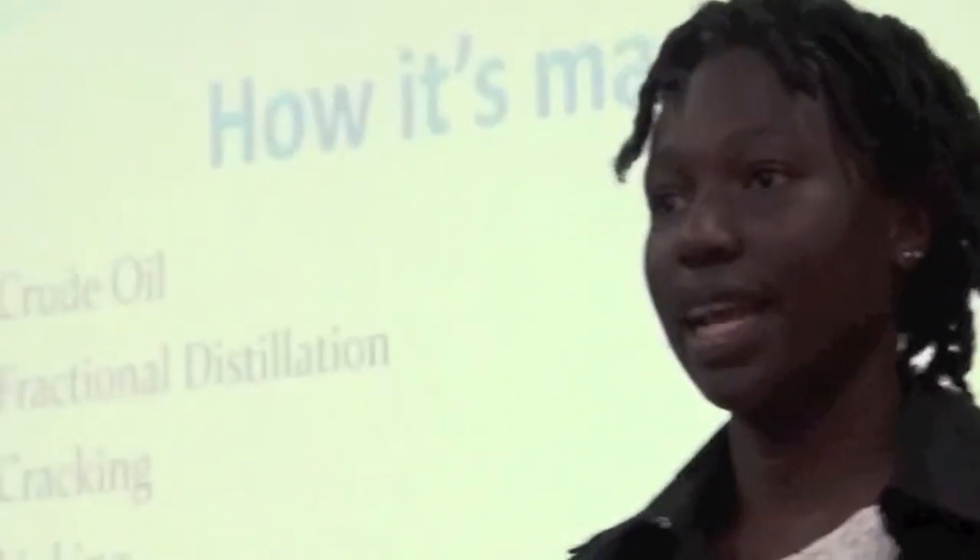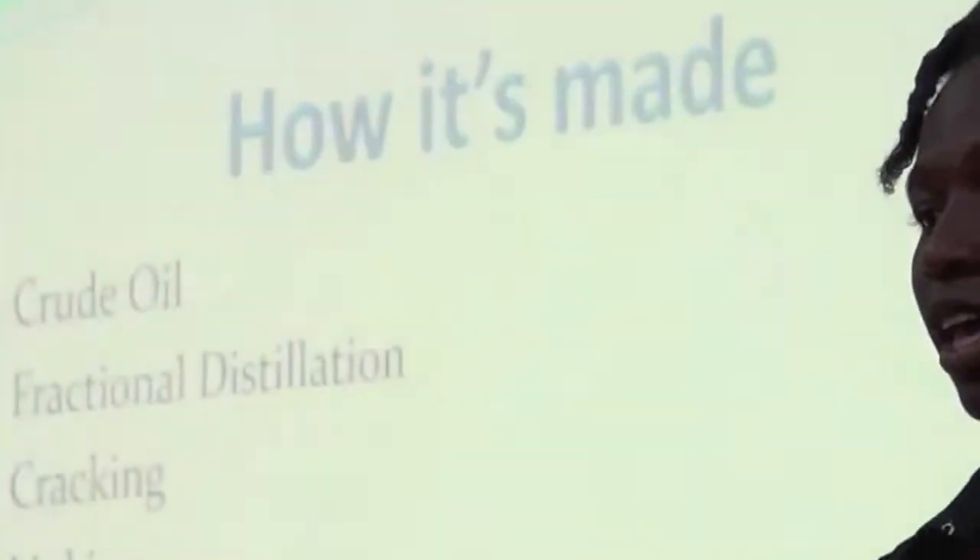My summer project for this year is on plastics and their effects on the environment. I'd like to start by explaining how plastics are made. They start off as crude oil, also known as petroleum, which takes millions of years to become what it is.